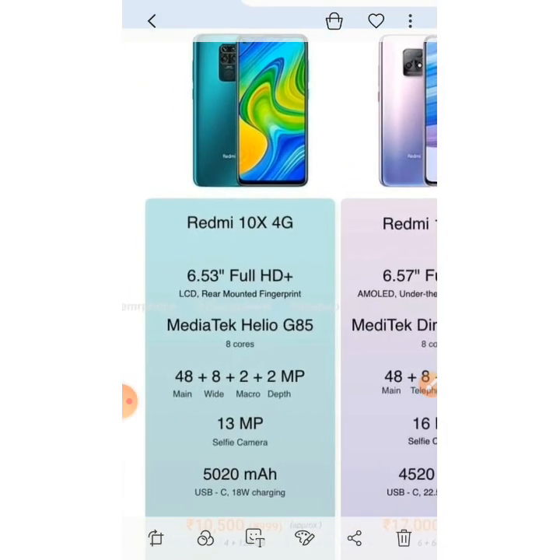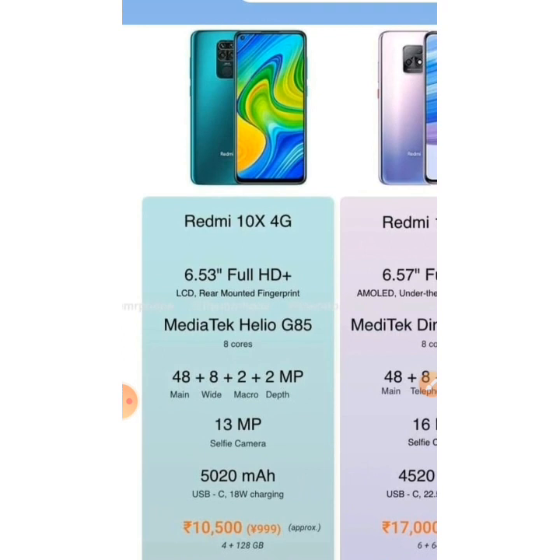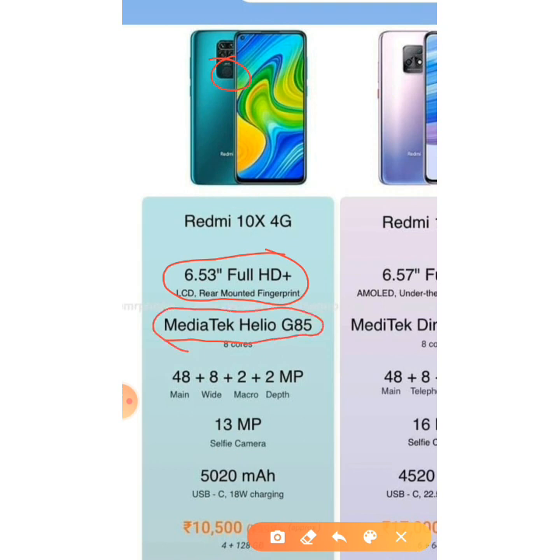First, let's look at the Redmi 10X 4G, which is a very good affordable 4G phone. It features a 6.53-inch Full HD+ display, a rear fingerprint scanner, and a MediaTek Helio G85 processor. It has a 48MP main camera, a 13MP punch-hole selfie camera, an awesome 5020mAh battery, and USB Type-C with 18W charging.